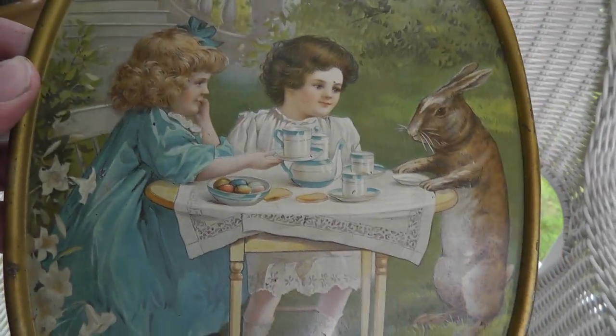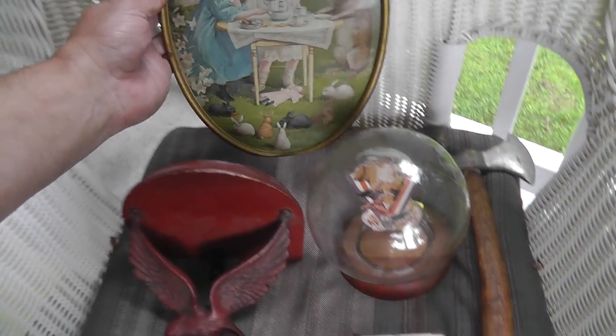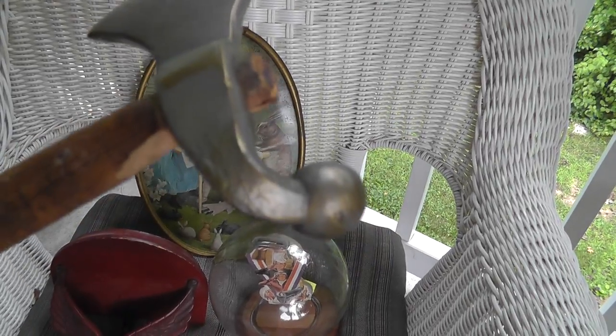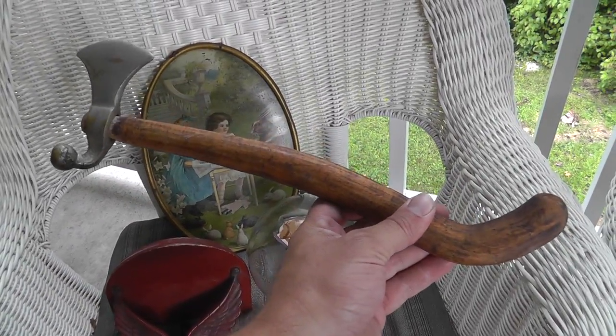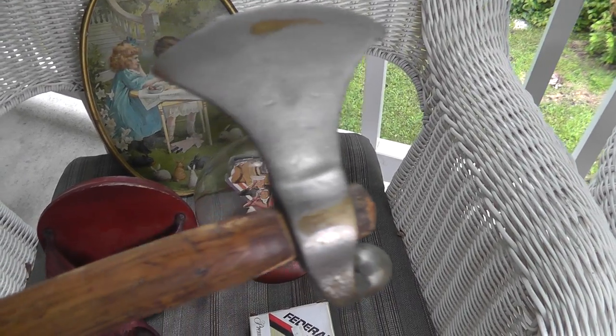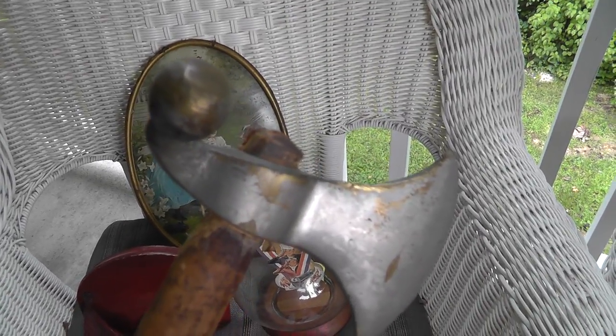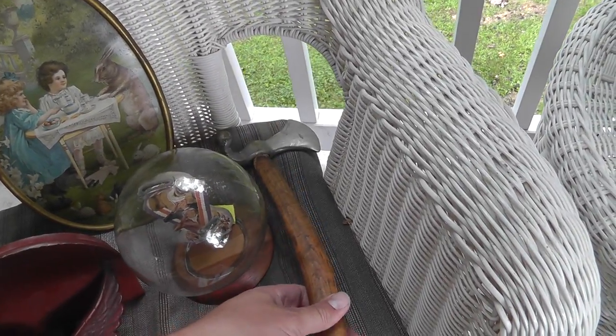A tin lithograph — a couple of girls having tea with the Easter Bunny. Marked compliments of C.D. Kenny Company. Definitely got some age on that — that was five bucks. Also got a tomahawk that somebody was doing a lot of beating with — bent completely around. Neat looking handle though. Got some age, looks to be nickel-coated brass — not exactly the best material for a functional tomahawk. Twelve dollars paid for that.